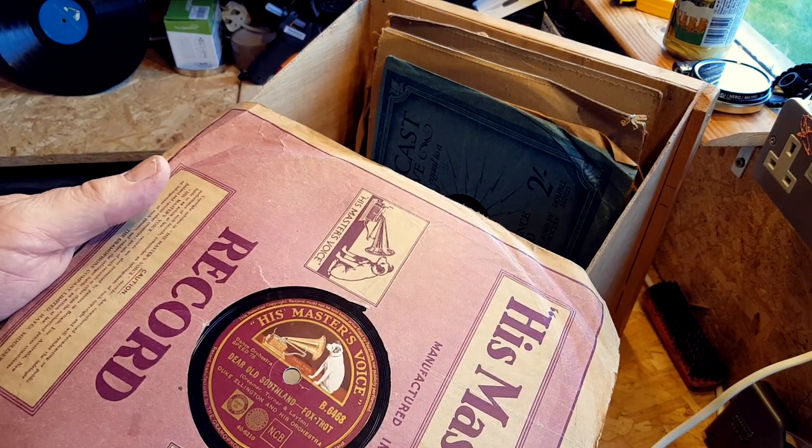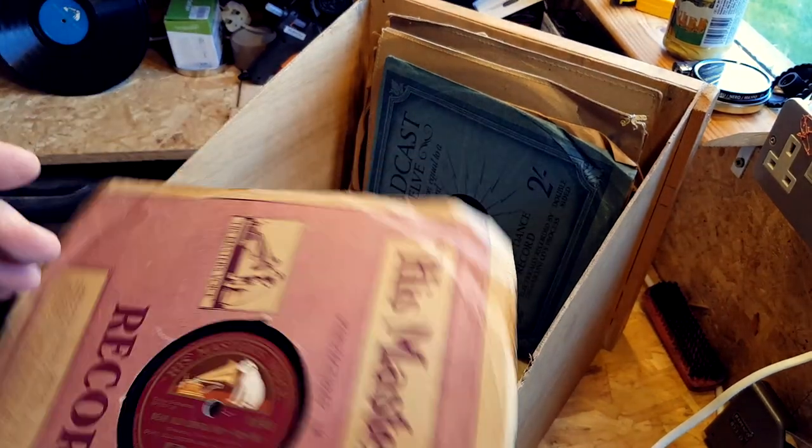Duke Ellington and his orchestra — 'Dear Old Southland' and 'Daybreak Express.' Look at that — you can see that better now, I'm sure you can.